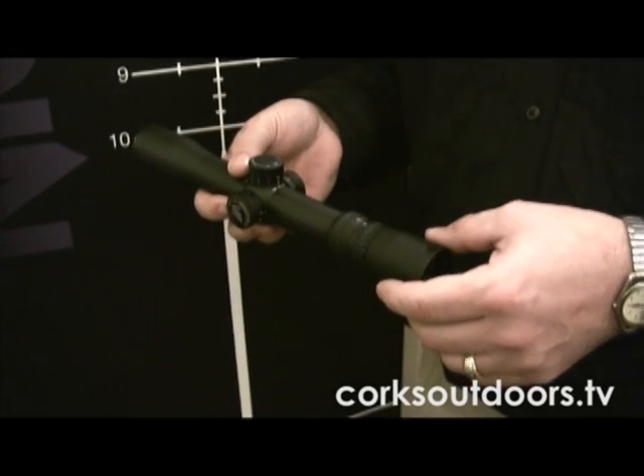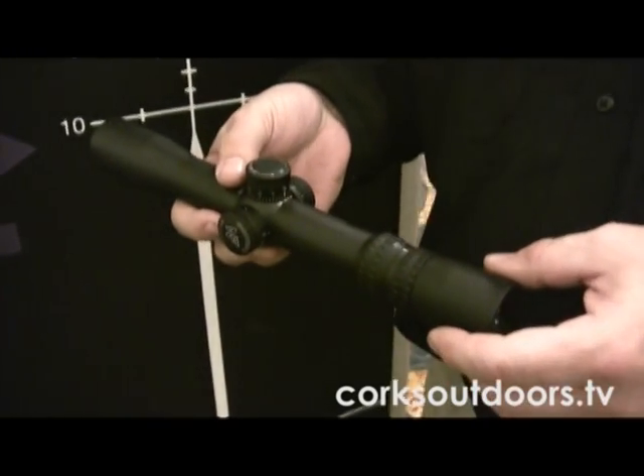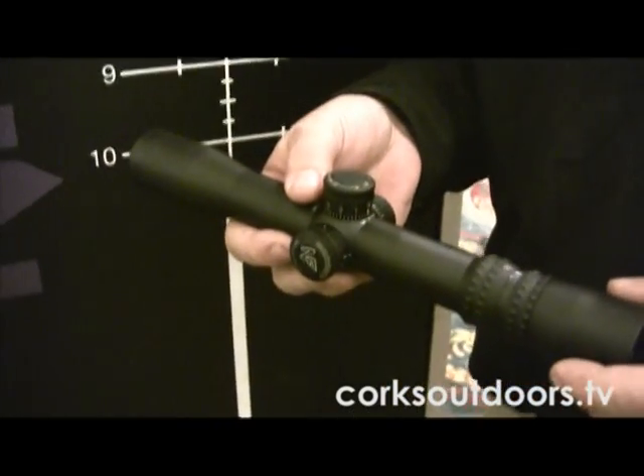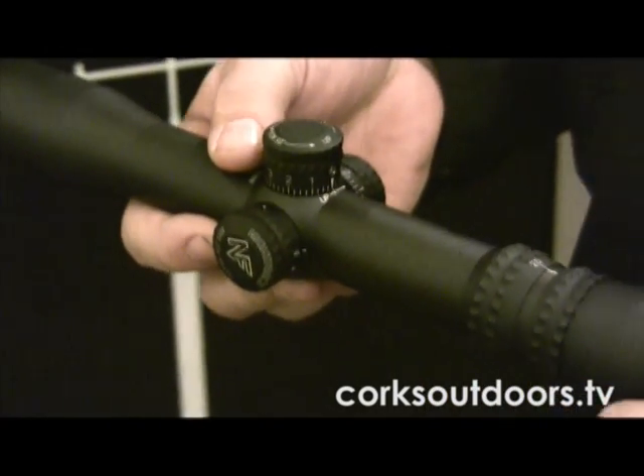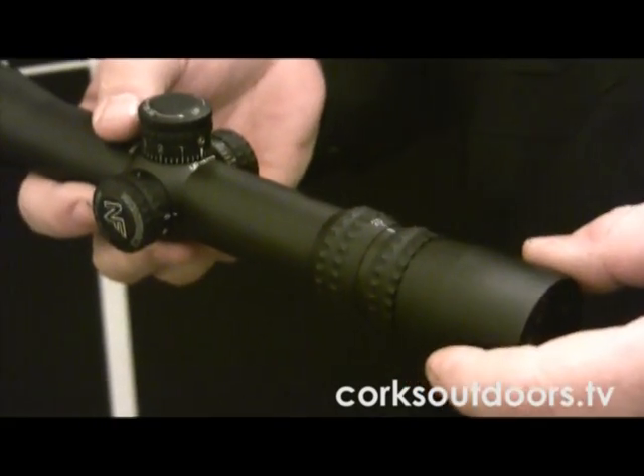We have an online website with a ballistics calculator where you put in your bullet information, and that ballistic data will be calculated with the proper recommendation for the Velocity reticle to match your round.